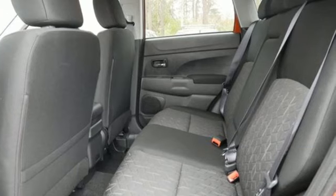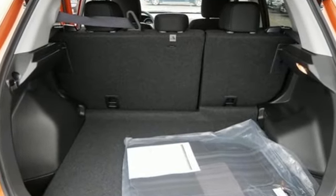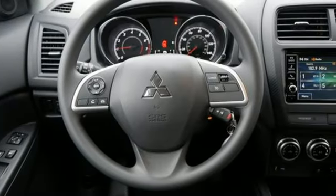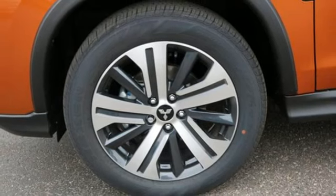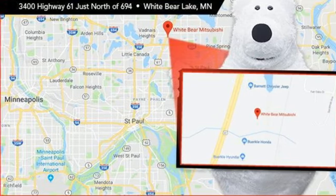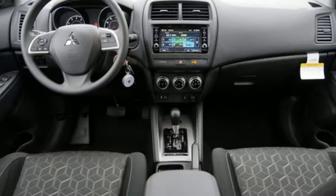It boasts an impressive list of features like these: continuously variable automatic transmission, manual tilting steering column, streaming audio, auto dimming rear view mirror, manual telescoping steering column, wireless phone connectivity, external memory control, aluminum wheels, USB port, and inline 4 cylinder engine.